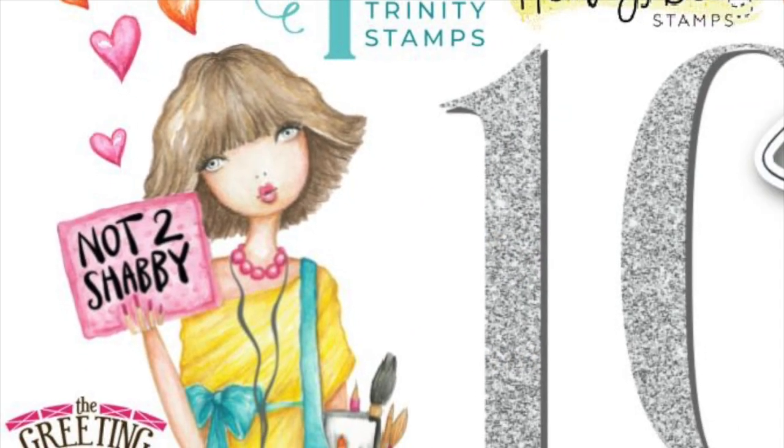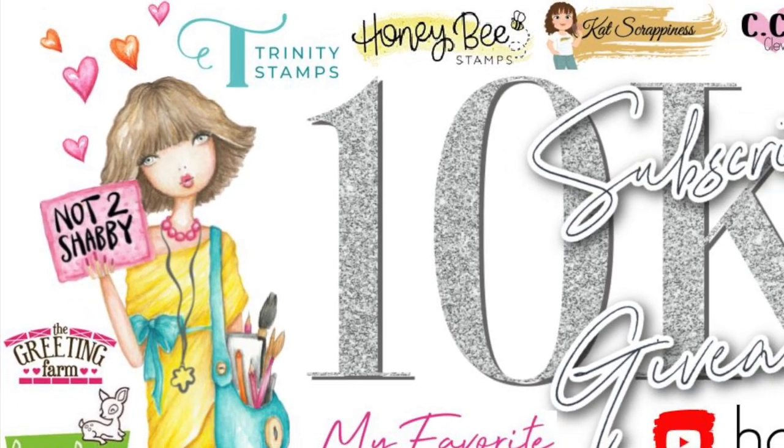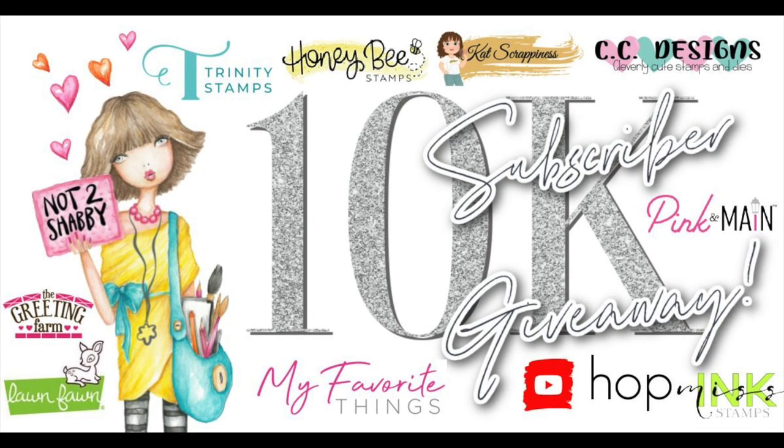Hello crafty friends, it's Alicia of the Call Me Crafty Owl YouTube channel and welcome to my stop in the Not Too Shabby 10K subscriber giveaway hop. I hope you'll stick around, see which sponsor I'm going to feature, and find out how you can win some of the $400 in prizes.